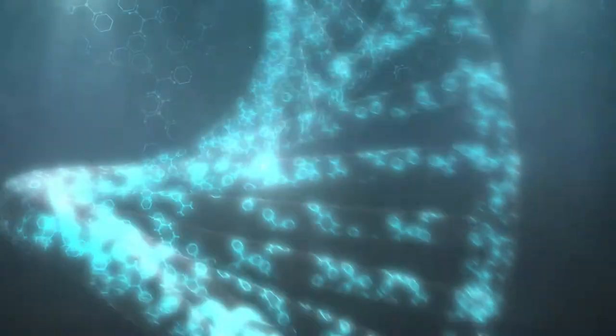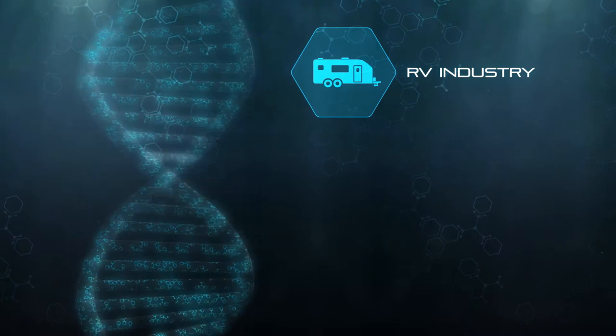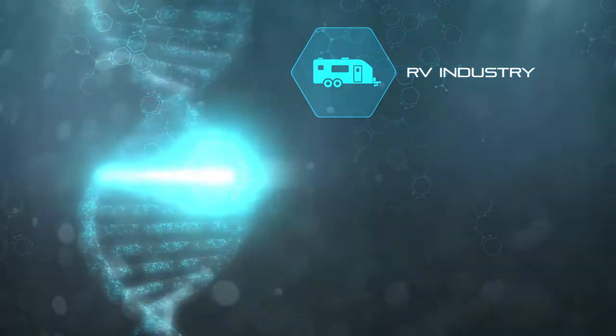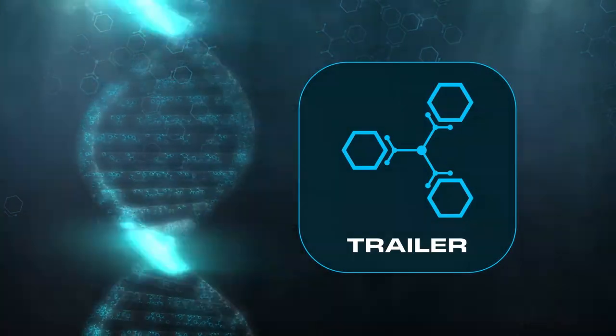We've taken the smart DNA of the original In-Command Control System built for the RV industry and combined it with techniques we've learned in our decades of experience in the commercial vehicle and construction markets to create a control system built like no other.